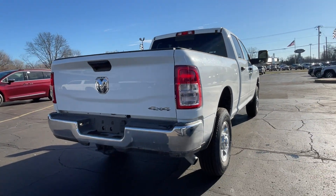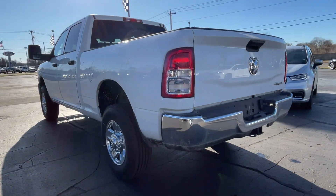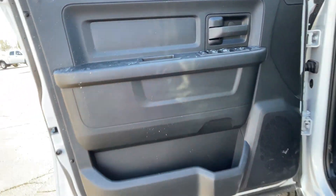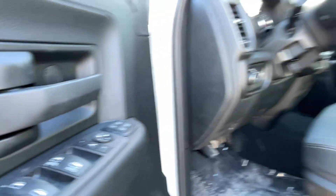Backup camera, Bluetooth, Brake Assist, Passenger Side Airbag Sensor, Adjustable Steering Wheel, Traction Control, Variable Speed Intermittent Wipers, Air Conditioning, ABS, Front Side Airbag. Find your dream car and drive it home today.